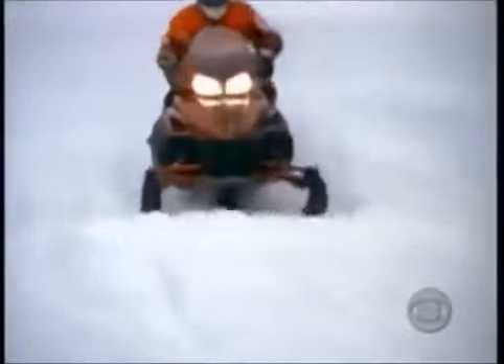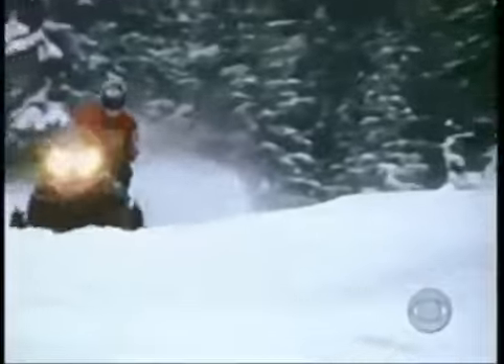It's a new snowmobile! The Yamaha Phaser snowmobile comes with a two-cylinder, 500cc engine, and an all-new suspension package for great handling!